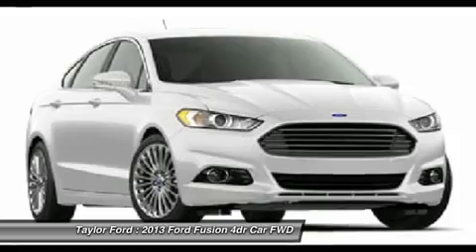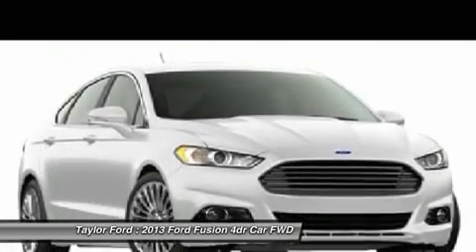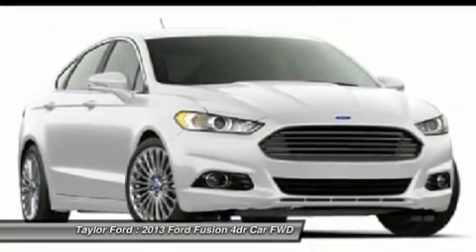4-wheel disc brakes. Aluminum wheels. Cruise control. Searching for a dependable vehicle that looks great too? You've found it, so stop in today.